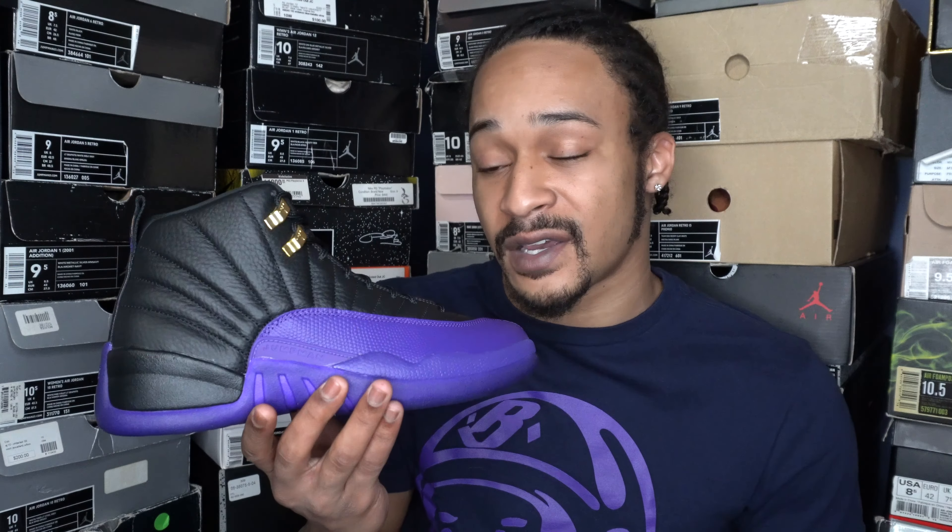These shouldn't be that hard to get, but I'm pretty sure they'll sell out on release day. They'll probably resell pretty similar to the way the University Gold or the Concord Jordan 12s did. Resellers could make some money flipping these — nothing crazy, but if you have the right local clientele, it may be worth your time. I'm thinking they'll resell for around $230 to $270 depending on size — smaller sizes being closer to $230–$240, and bigger sizes being closer to $260–$270. These could be a decent hold, not your ideal sneaker investment, but 12s have been doing pretty well lately in that regard.